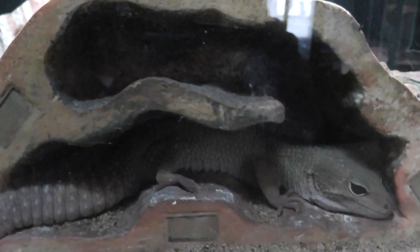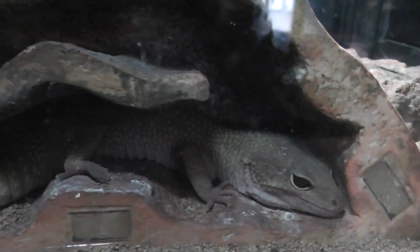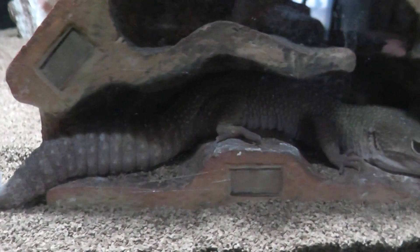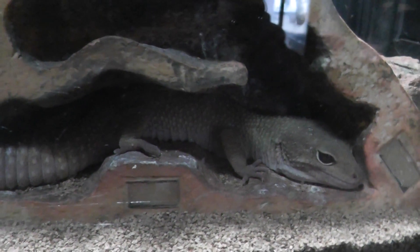Here we have another one. That's not spotted so much, but I guess this might be a fat-tailed gecko. Because he doesn't have the spots like the leopard gecko over there. But he's in here in the habitat, kind of sleeping.